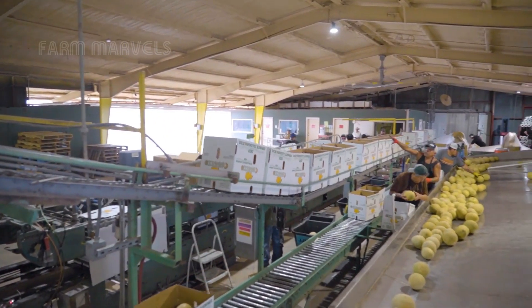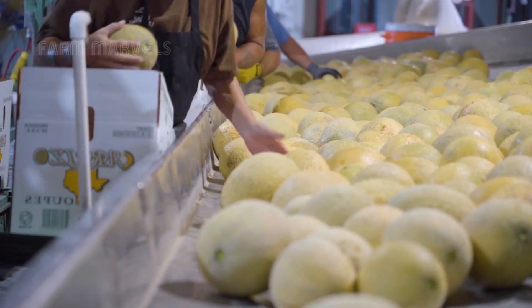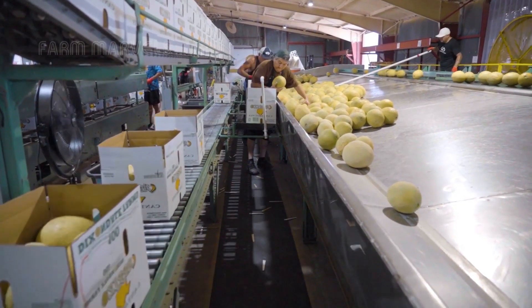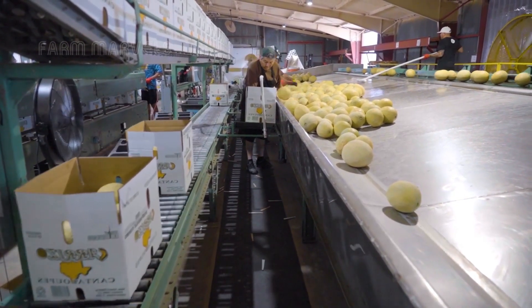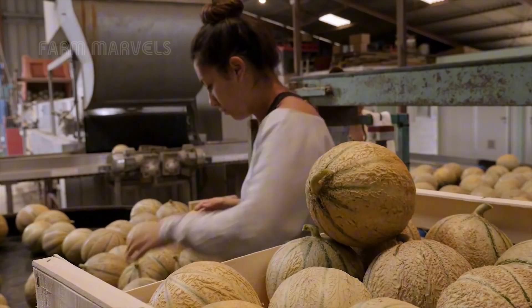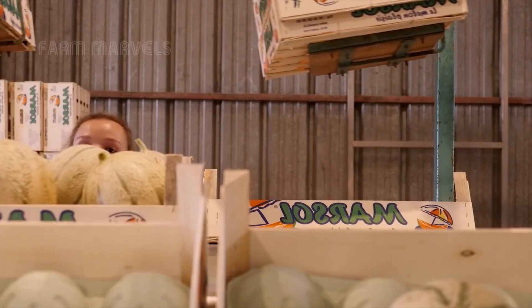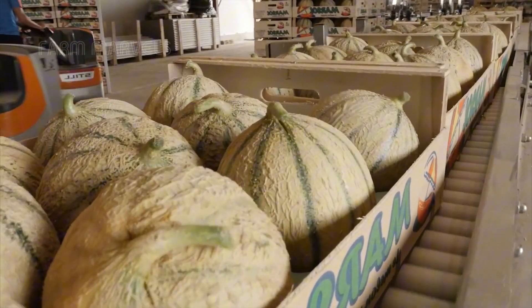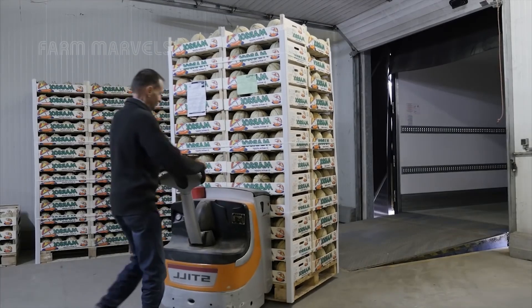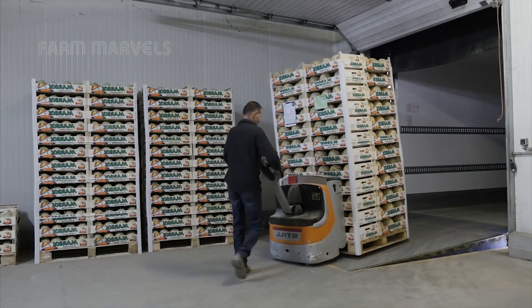However, in the United States, automated sorting technology now plays a major role in categorizing cantaloupes, using laser imaging and AI analysis to separate melons based on quality standards. Once graded, the best cantaloupes are packaged in protective crates to prevent bruising during transportation. Some are even wrapped individually for premium retailers. To extend shelf life, some cantaloupes are flash-cooled before shipment, locking in their fresh taste and texture.